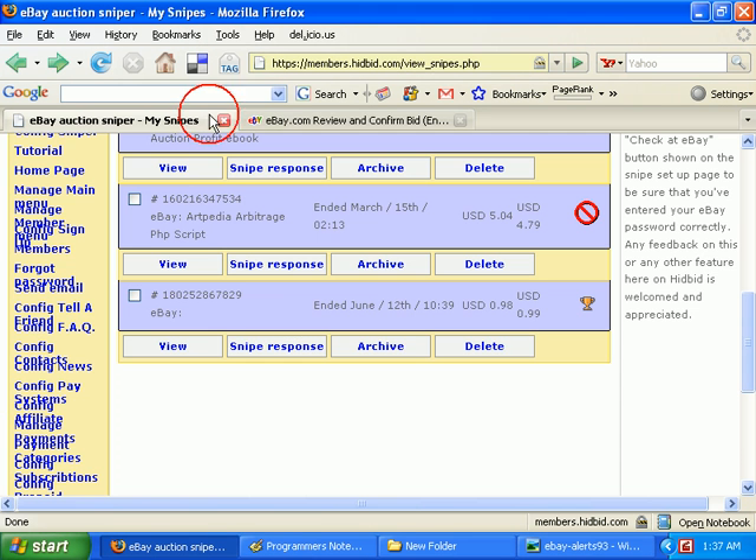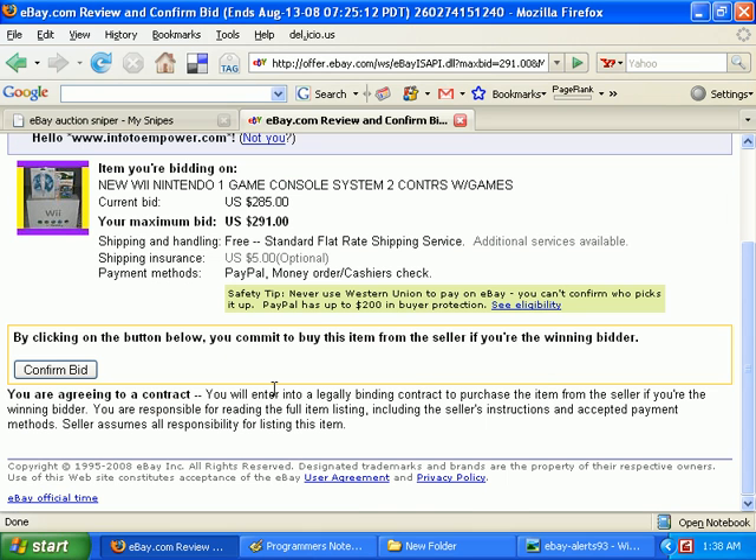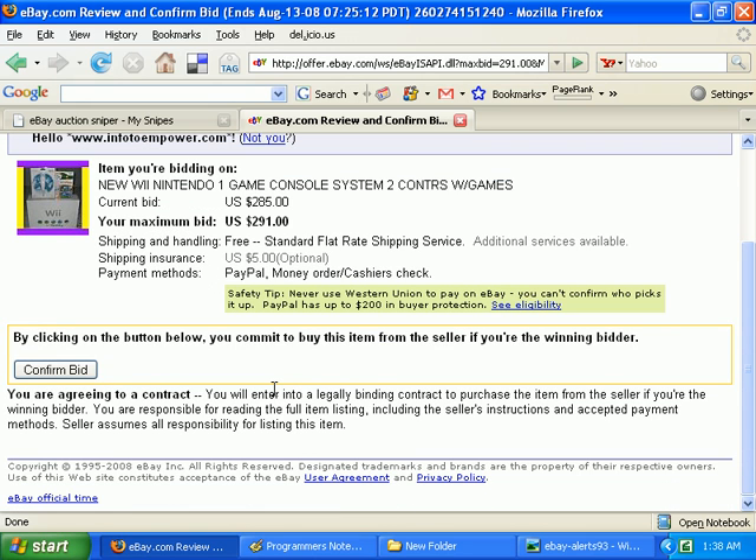That should help. As I said, I'm doing this without much preparation, but if you do that and you see the bid confirmation page, all should be well.